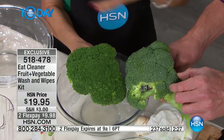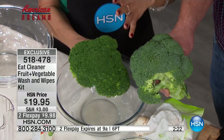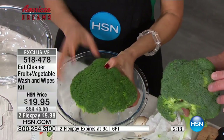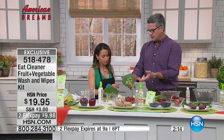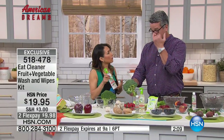As produce is coming from all over the world, they're trying to get it to last longer. You're going to see these wax coatings come up more and more, and you want to get those off. They're going to trap other things under the surface that you don't want to eat. Certain companies have to do that if things are coming long distance — but it doesn't mean you have to ingest it.